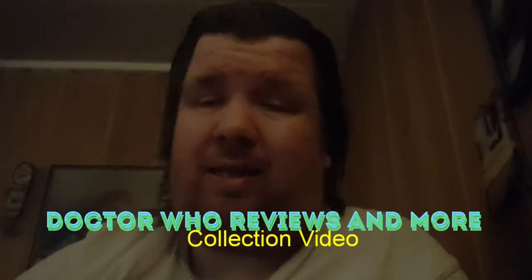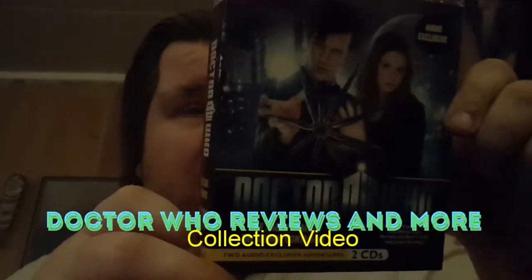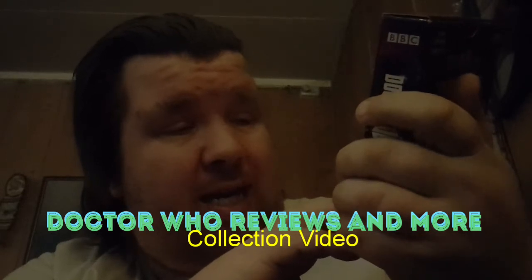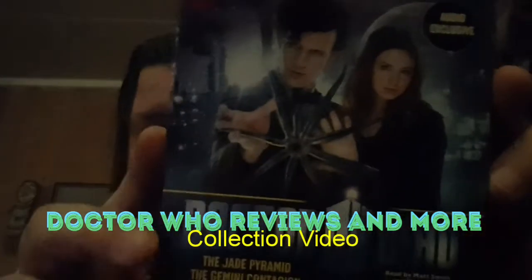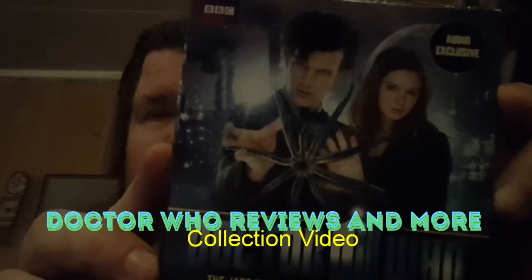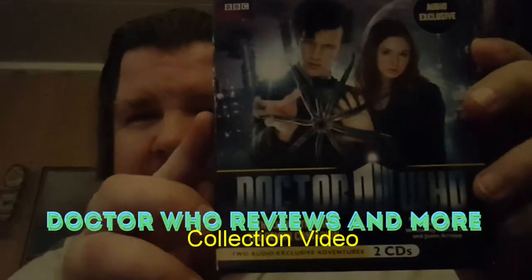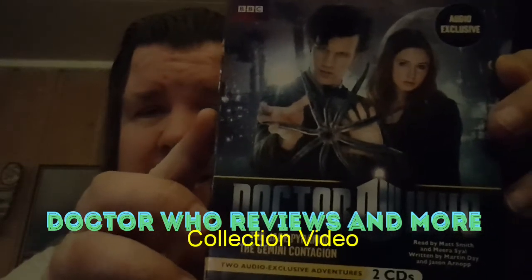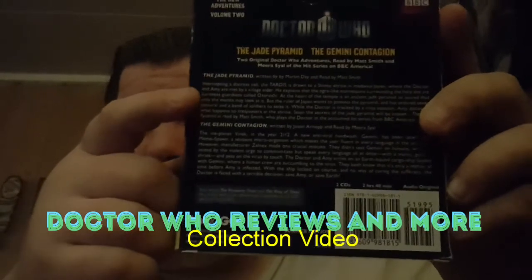The first item is Doctor Who, and the stories are the Jade Pyramid and the Gemini Contagion. Both of these stories are with Matt Smith and Gillian something. This is the front, this is the back, with two CDs — you can see CD1 and CD2.